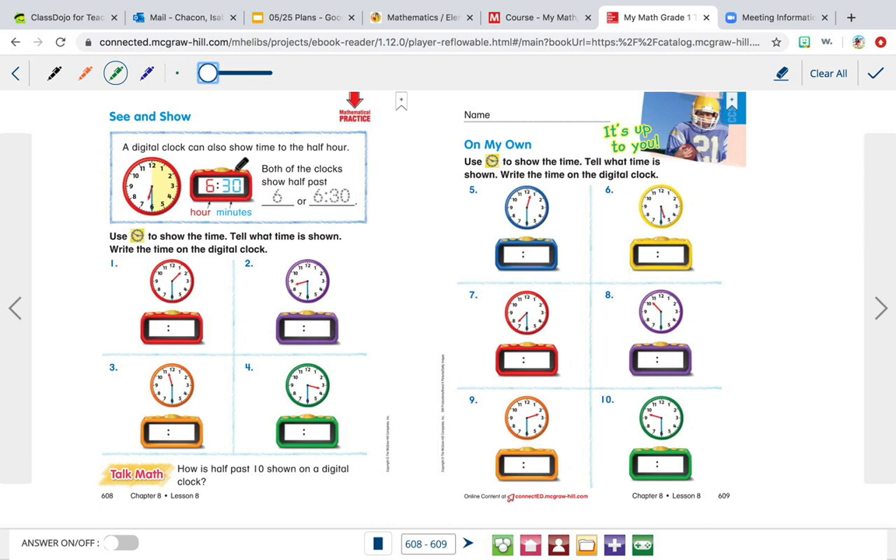A digital clock can show time to the half hour. You see how this clock right here, half of the hour has passed — so half of it is yellow. Both of these clocks show half past something. On this analog clock, the minute hand started at the twelve and went all the way down, so now it's half past because it's pointing at the six. We know it's going to be thirty.